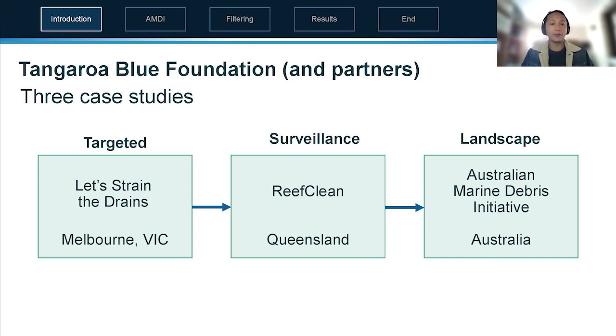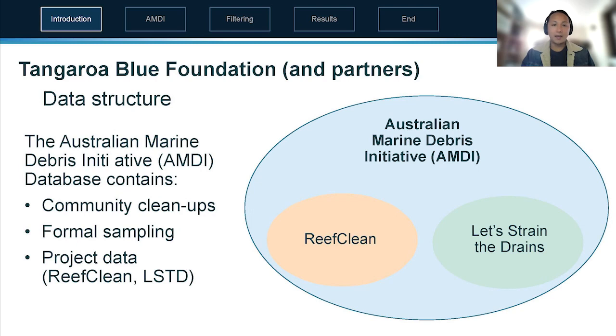Today I'll be talking about Tangaroa Blue Foundation and its many partners through three case studies: a targeted approach in Melbourne called Let's Strain the Drains, a surveillance approach in Queensland called Reef Clean, and a landscape approach using a unified citizen science database with the same categories when collecting data — the Australian Marine Debris Initiative — which contains data from different projects as well as community cleanups across Australia.